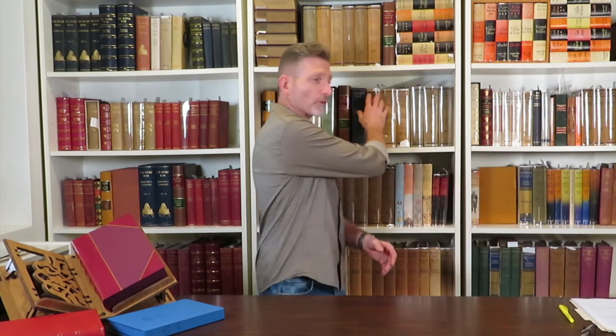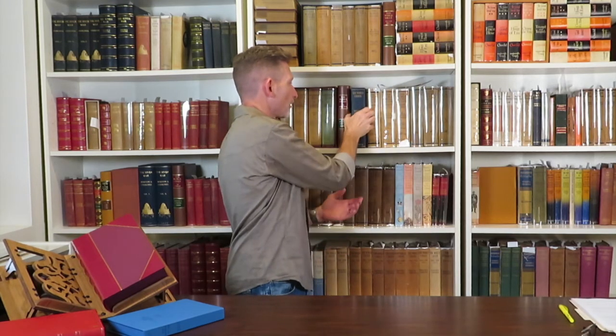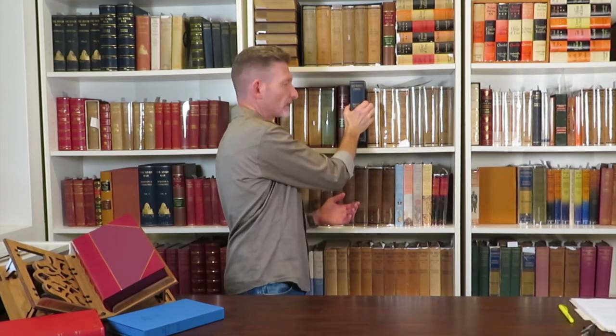We've talked about how to protect your books, but it does occur to us that you might actually want to read and handle them. So it bears talking about how best to handle a book for its protection. A lot like us, books have spines — that's the back part of the book where everything is connected. That spine is just as important on a book as it is on us and deserves care and attention. When you pull a book off the shelf, try not to grab it by the top and yank. Try to grab it from the middle, and rather than slide it, try to lift and pull.